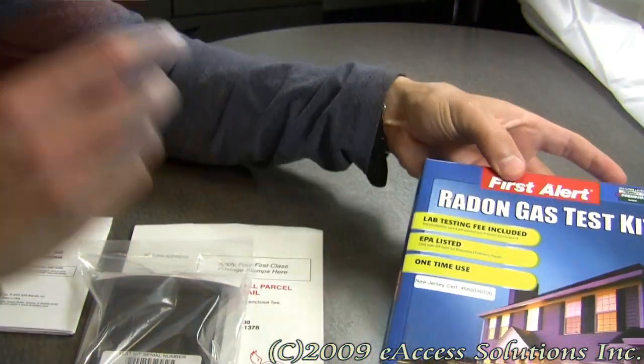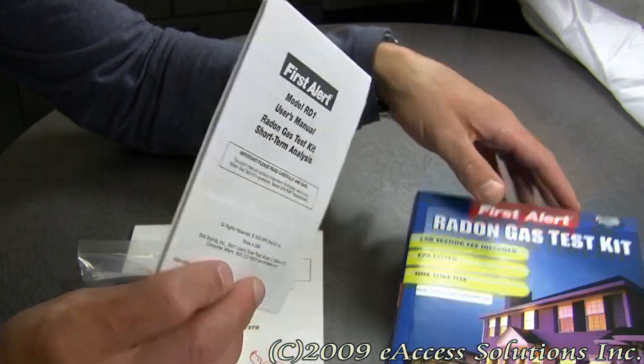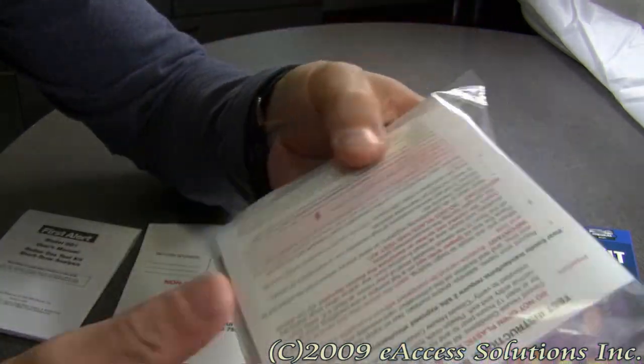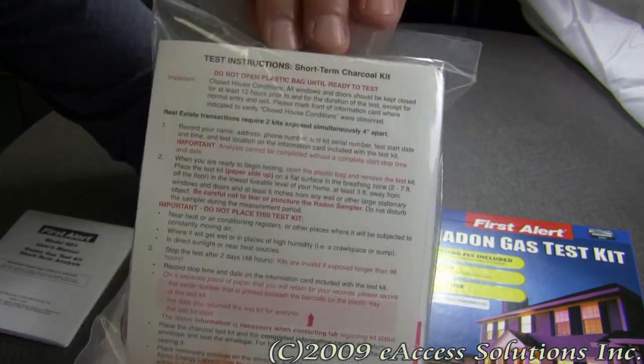What you get in this package is a set of detailed instructions on how to set up the test kit, and the test kit itself. There are very detailed instructions included with the kit as well.